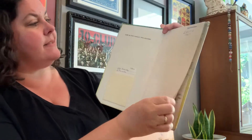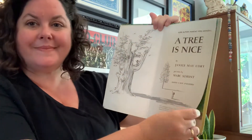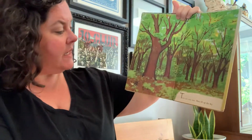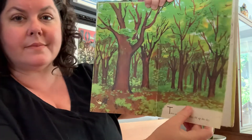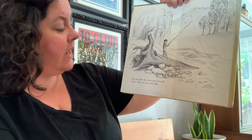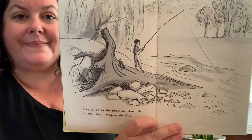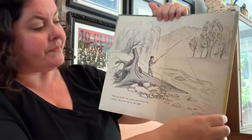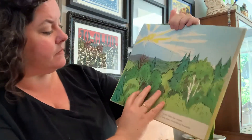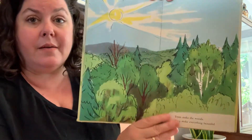A tree is nice. Trees are very nice. They fill up the sky. They go beside the rivers and down the valleys. They live up on the hills. They make the woods. They make everything beautiful.